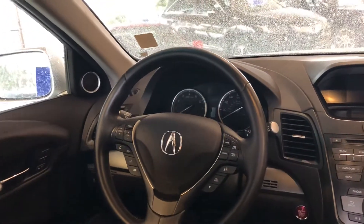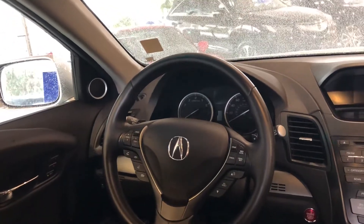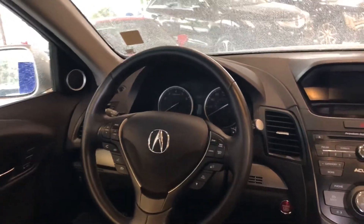Coming inside its spacious and quiet cabin, you'll see that it's very luxurious and quite comfortable as well. It's a sporty driving vehicle, so you're definitely going to have a lot of fun behind the wheel. Speaking of wheel, it's leather-wrapped.